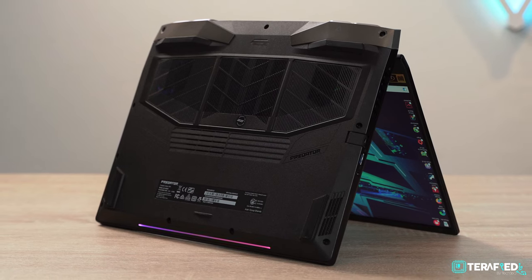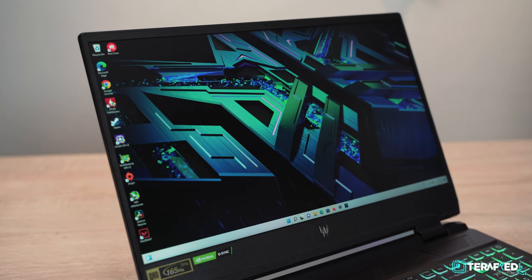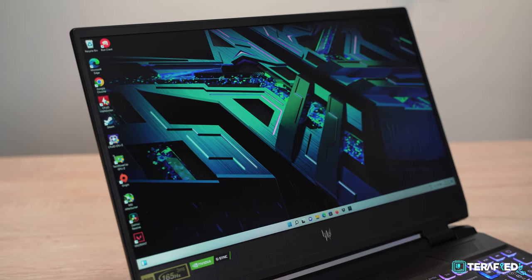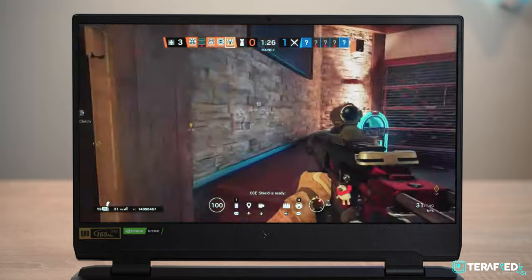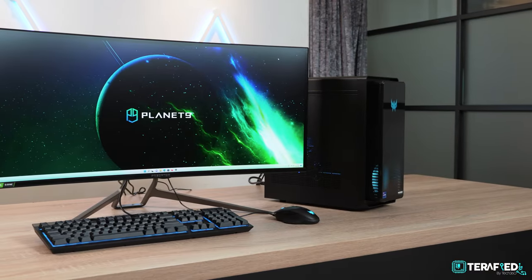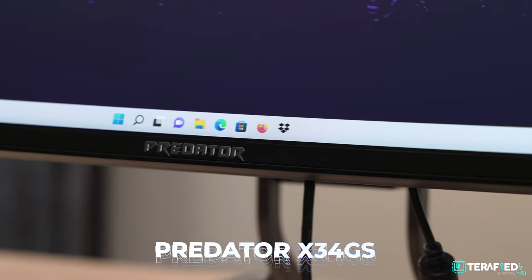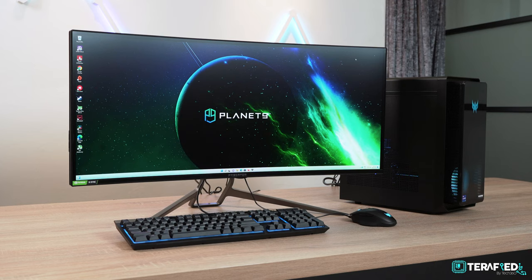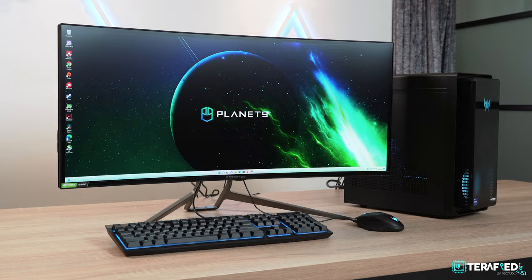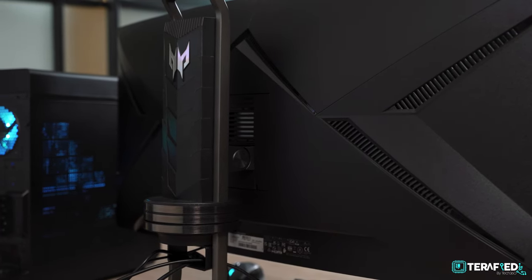With the Helios 300, you'll be locked to whatever display choices Acer offers. Here, we have the Quad HD 165Hz IPS panel, which is really nice. But if you wanted 4K or a higher refresh rate, you might not have that option. Whereas with the Orion 3000, you're free to connect whichever display you fancy — like the Predator X34GS, a 34-inch ultra-wide monitor that boasts a high resolution and refresh rate and just looks beautiful.